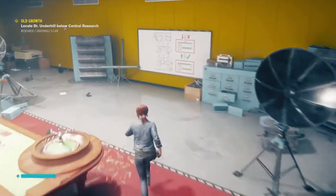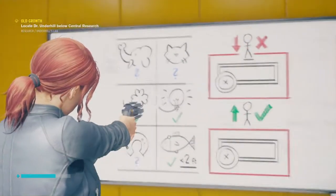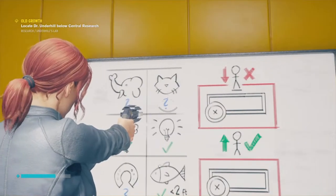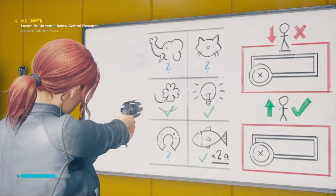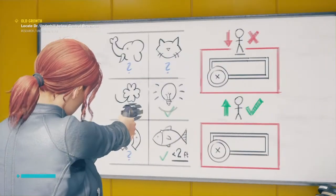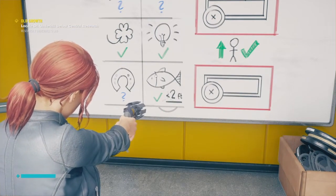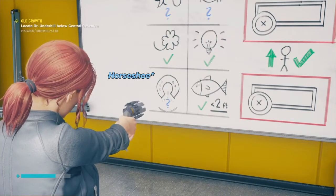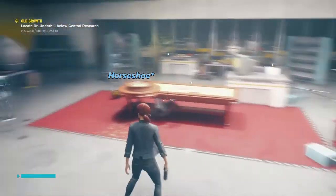Looking at this board, it's unknown whether the toy elephant and the toy cat are active or inactive, but you want the little clover, you want the lights on, and you want the fish at closer than two feet. We also don't know if the magnet has to be on or off.